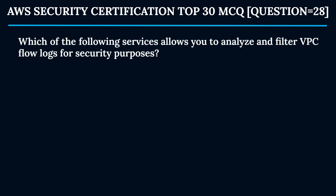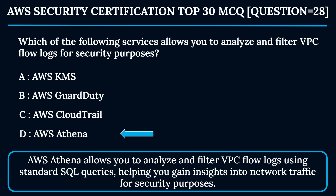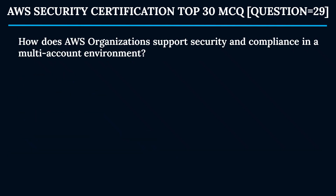Question 28: Which of the following services allows you to analyze and filter VPC flow logs for security purposes? Option A: AWS KMS. Option B: AWS GuardDuty. Option C: AWS CloudTrail. Option D: AWS Athena. The correct answer is Option D — AWS Athena. AWS Athena allows you to analyze and filter VPC flow logs using standard SQL queries, helping you gain insights into network traffic for security purposes.